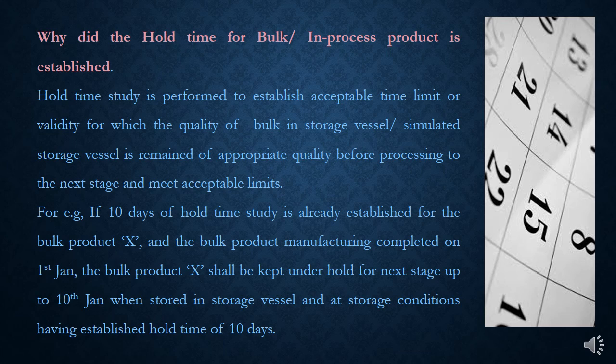For example, if 10 days of hold-time study is already established for bulk product X in storage vessel SS001 at not more than 25 degrees centigrade, then if one batch of bulk product X shall be kept under hold for packaging up to 10th August 2021, when stored in storage vessel SS001 at storage conditions not more than 25 degrees centigrade.